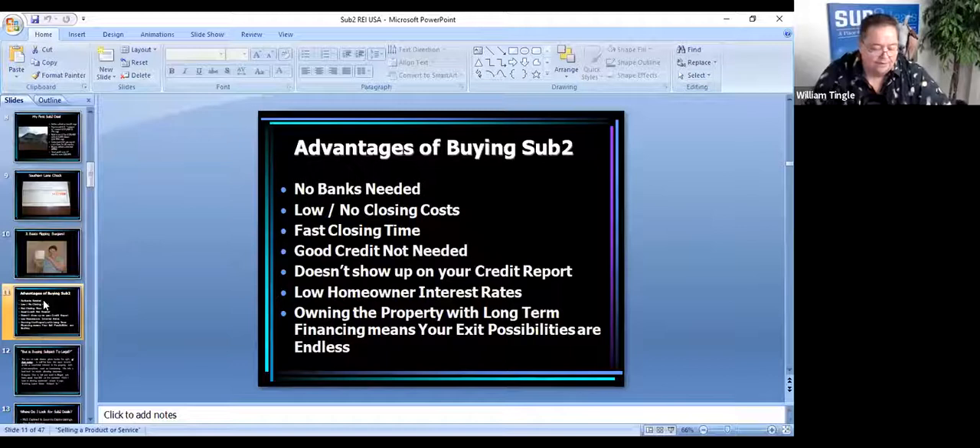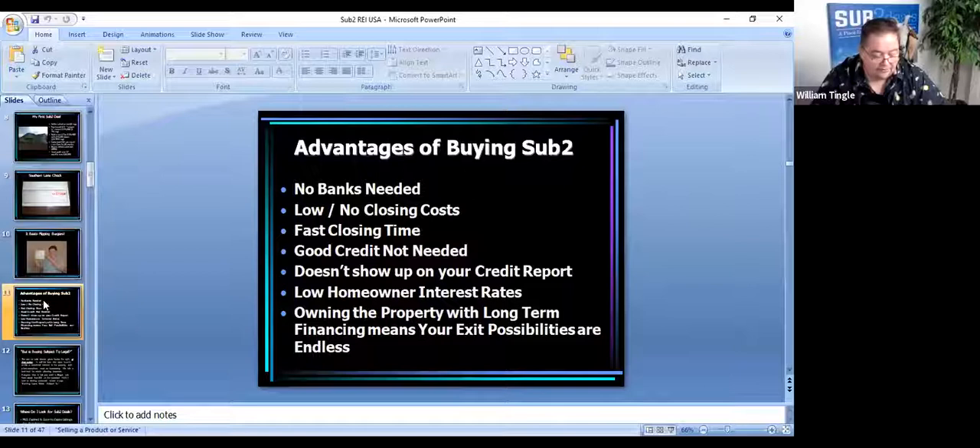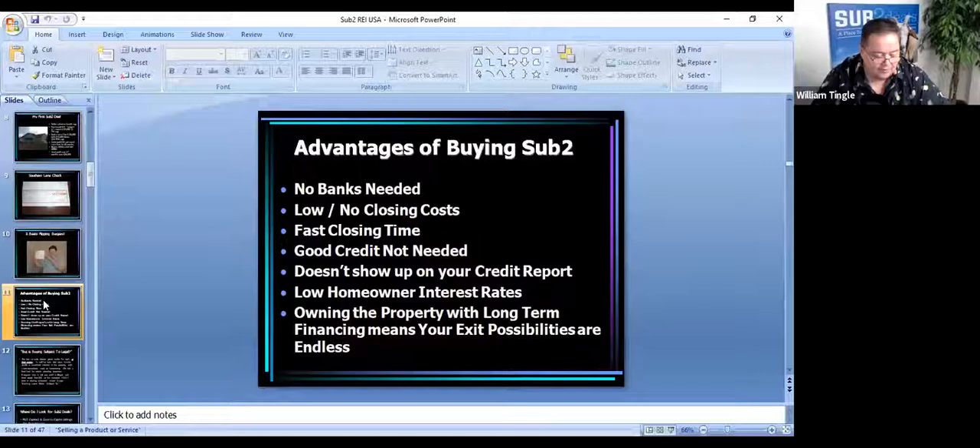So what are the advantages of buying subject to? Number one — no banks are needed. If you have bad credit, if you don't have any money, you can still buy houses. Advantage number two — low or no closing costs. After doing this for a while, I learned that your buyer will pretty much pay all the closing costs. The total closing cost on my side of the transaction was about $250. And super fast closing time — if you've got somebody that's a couple of days before the foreclosure auction and they want to do a deal with you, you've got the ability to do it. Good credit's not needed, and it doesn't show up on your credit report.